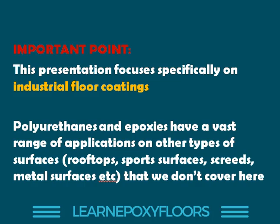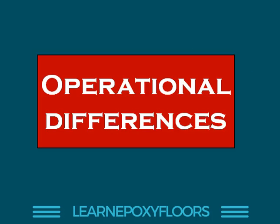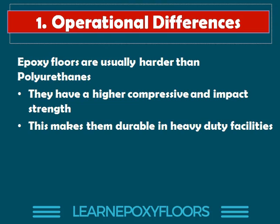Another important point: there are many different types of epoxy and many different types of polyurethane floors. Today we're looking at the basic differences as seen in the industry over the past few years. We are first going to look at the operational differences — differences based on how these two types of floors behave when the floor is in operation. Epoxy floors tend to be harder than polyurethane floors; they have a higher compressive strength and impact strength.